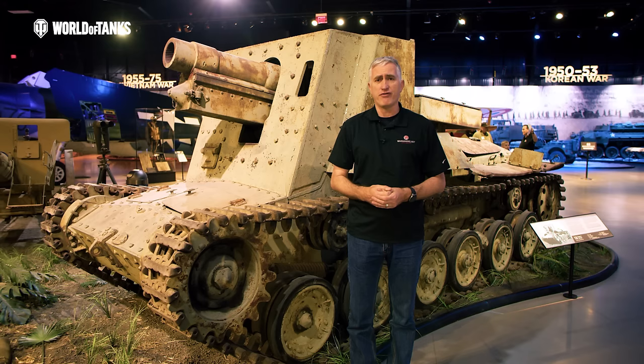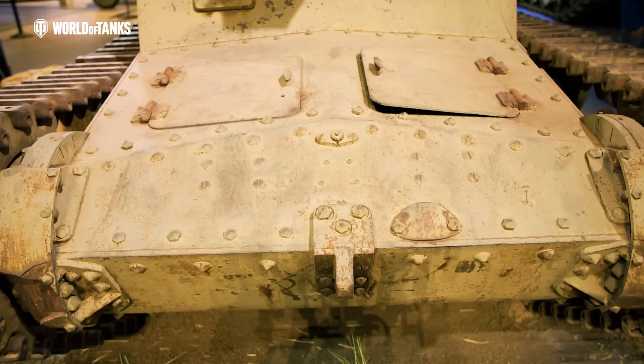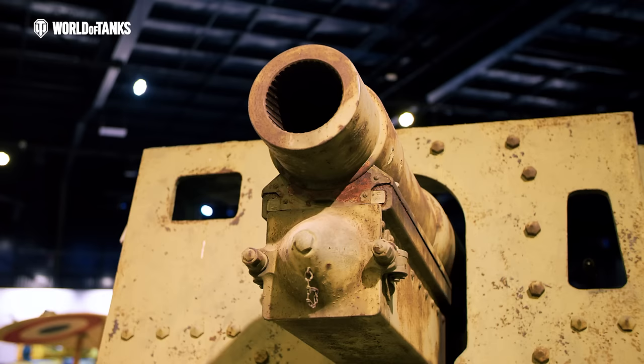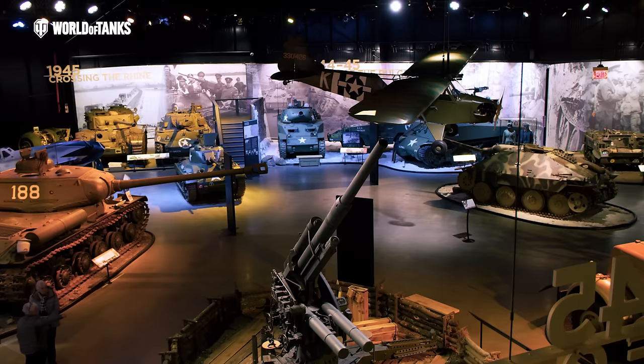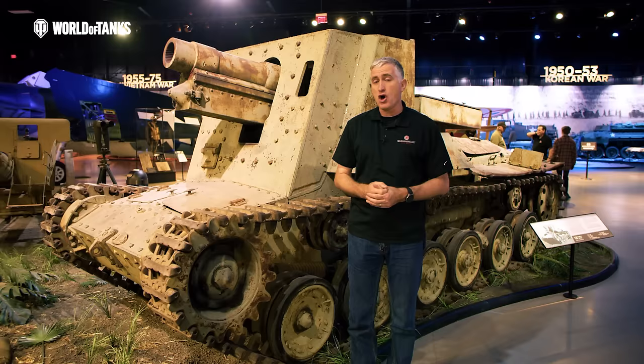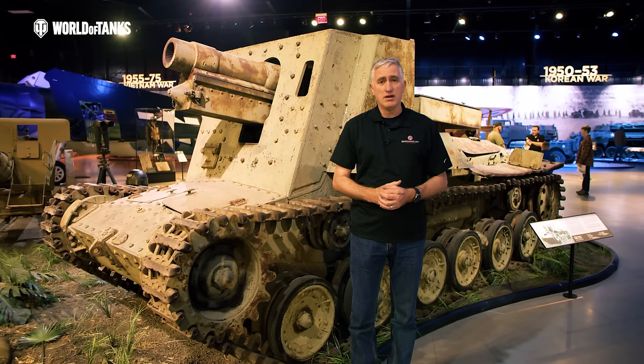It is the Type 4 Ho-Ro — forgive the Japanese pronunciation, it's the best you'll get from an Irish-accented Californian. This particular vehicle is the only survivor, because the Japanese didn't make very many in the first place, and those few they did make, we had a habit of blowing up. It is to be found at the American Heritage Museum in Hudson, Massachusetts — about an hour west of Boston. It's actually owned by the U.S. Marine Corps and is on loan. It is one of the few self-propelled gun modifications of a Japanese tank that we can find. Let's see what's a little unusual about the way the Japanese did things.